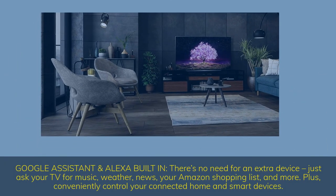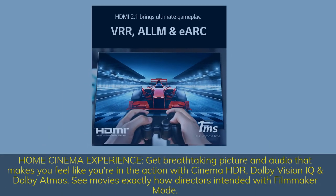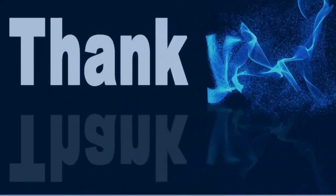Google Assistant and Alexa built-in — there's no need for an extra device; just ask your TV for music, weather, news, your Amazon shopping list, and more. Plus, conveniently control your connected home and smart devices. Home Cinema Experience — get breathtaking picture and audio that makes you feel like you're in the action with Cinema HDR, Dolby Vision IQ and Dolby Atmos. See movies exactly how directors intended with Filmmaker Mode.